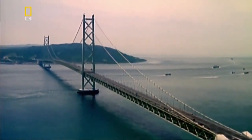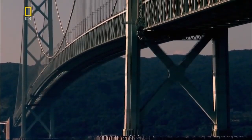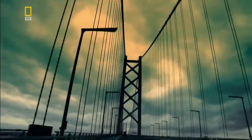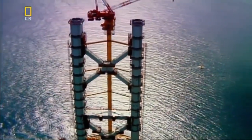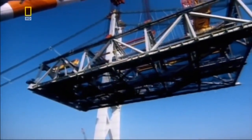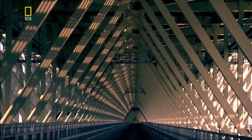Iron Bridge's legacy is still evident in the record-breaking structures of today. When Japanese engineers plan the biggest suspension bridge in the world, they know they must find a way to keep it as light as possible. So, like Iron Bridge before it, they construct the Akashi Bridge from prefabricated components arranged in a latticework. And yet, this lightweight structure still contains over a quarter of a million tons of steel.